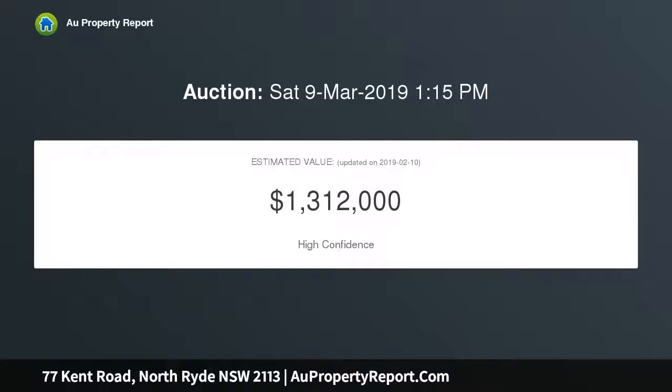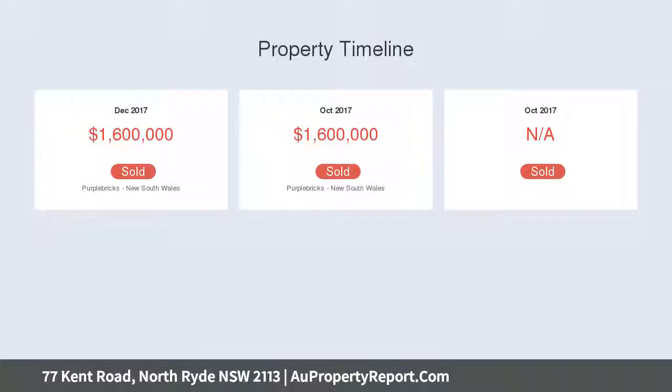Five spacious bedrooms, three with en-suites and balcony, all with built-in wardrobe. Top quality chef's kitchen with butler's pantry, Caesarstone bench top, stainless steel appliances, and gas cooking.